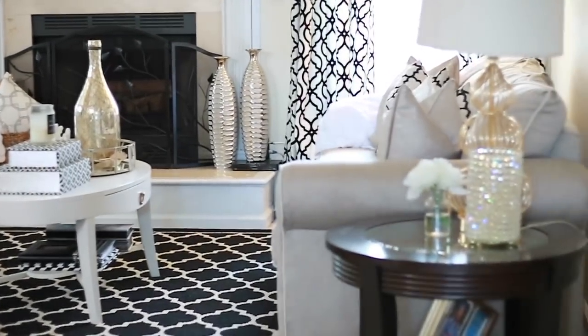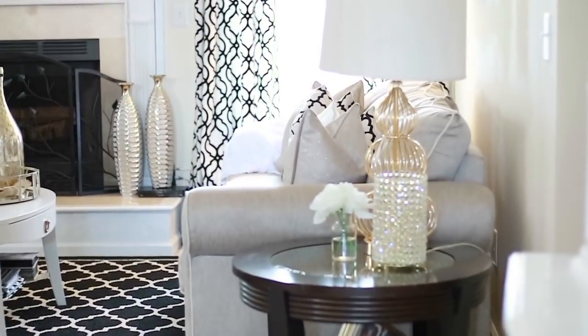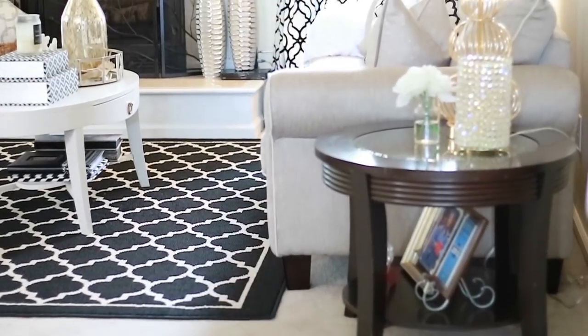If you saw my other living room tour video, not a whole lot has changed aside from me switching around the furniture. I like to shop my own home versus going out and buying things.